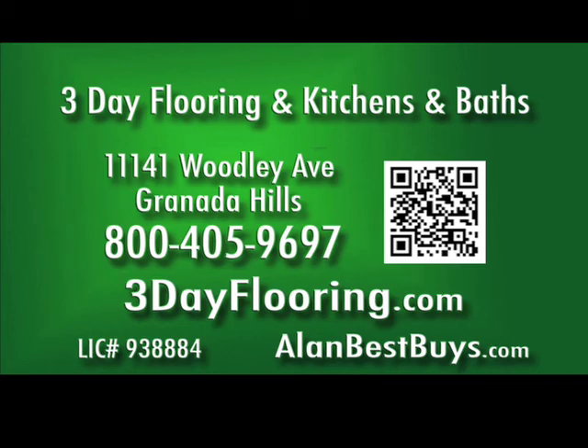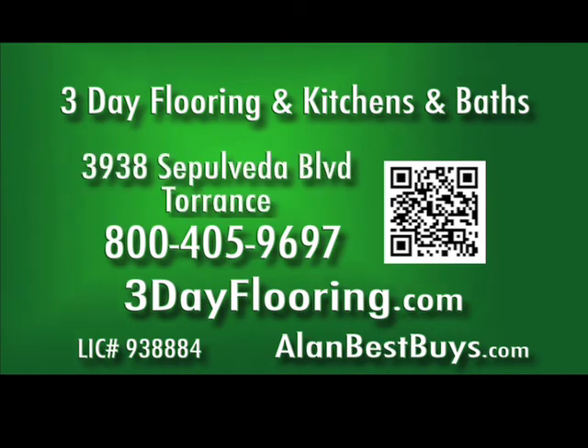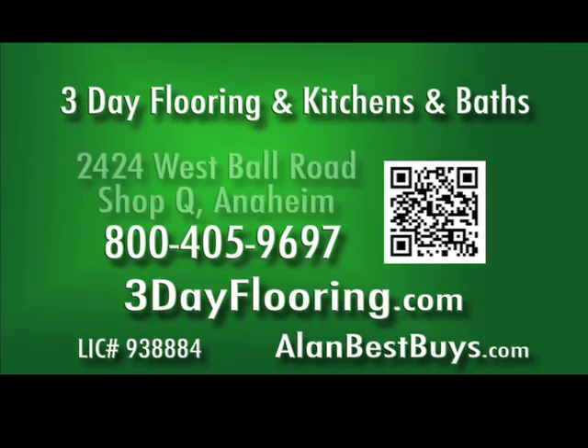The Granada Hills store is at 11141 Woodley Avenue. The Torrance store is at 3938 Sepulveda Boulevard. The Anaheim store is at 2424 West Ball Road, Suite Q.